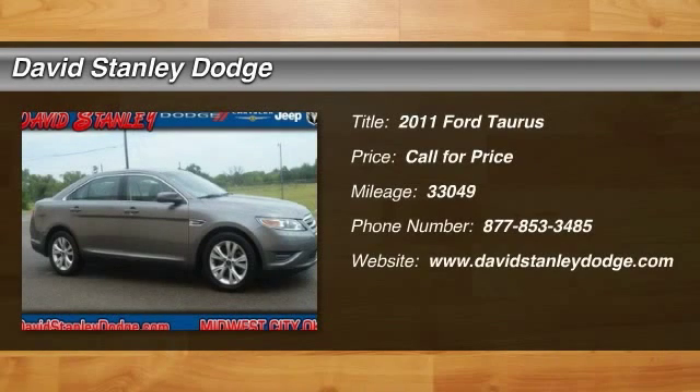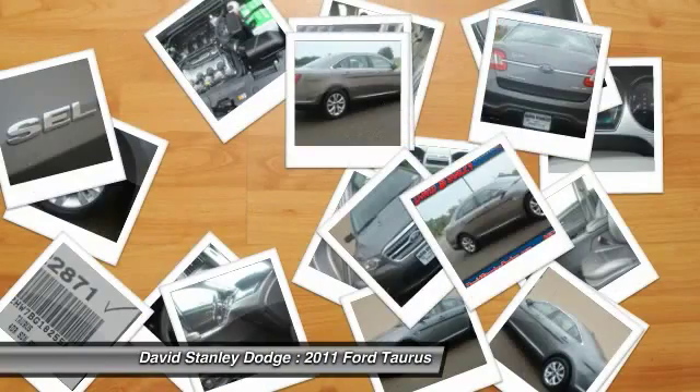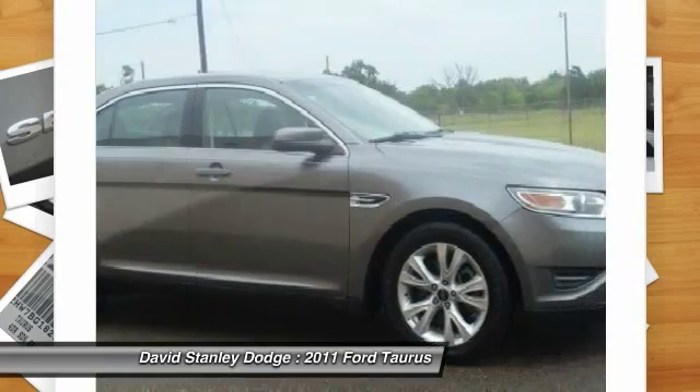The 2011 Ford Taurus. This is it. Crafted by an obsessive engineering and design team, the Taurus was created to compete with some of the world's best.